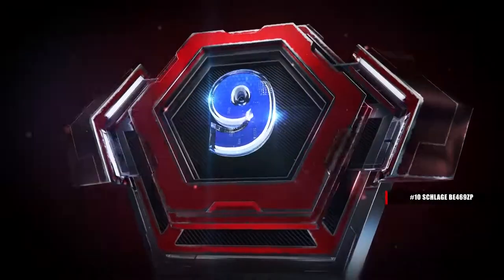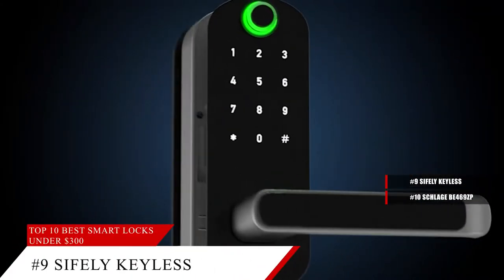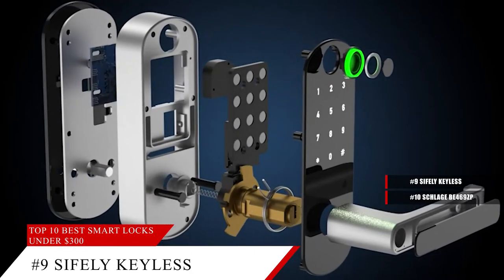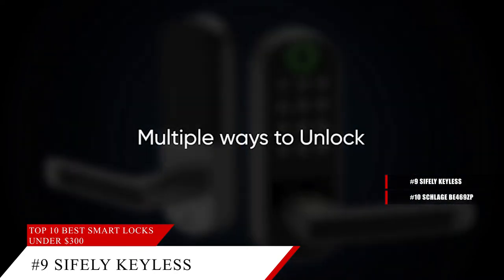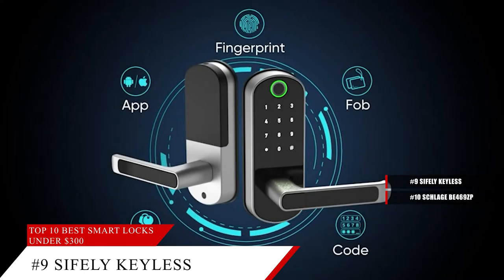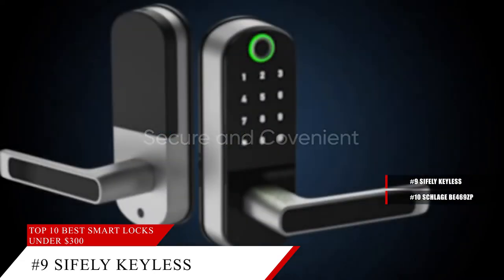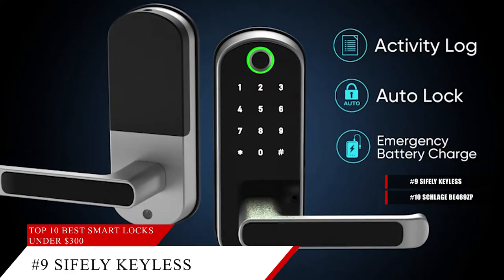Coming in at number 9, the Sifli Keyless Entry Door Lock. The Sifli Smart Door Lock is a great solution for Airbnb short-term rental hosts, rental property management, and self-housing residents. With this lock, you can generate passcodes remotely and share them with your visitors. There are multiple ways to unlock this lock with an advanced 5-in-1 keyless entry — whether it's fingerprint, code, fob, smartphone, or just a key. This lock gives you a lot of options for how you want to keep your properties safe.